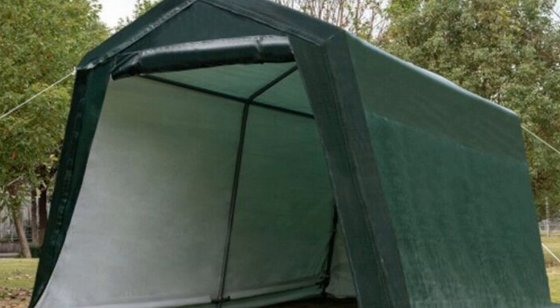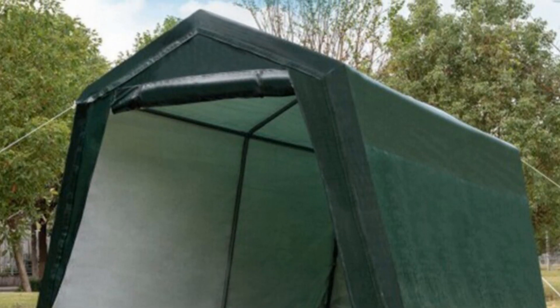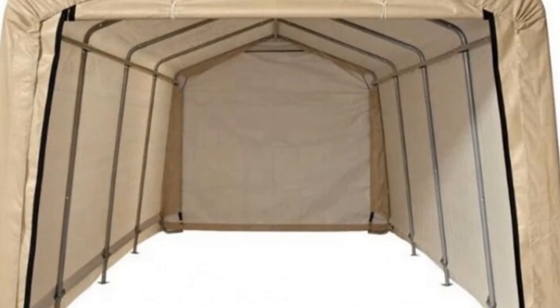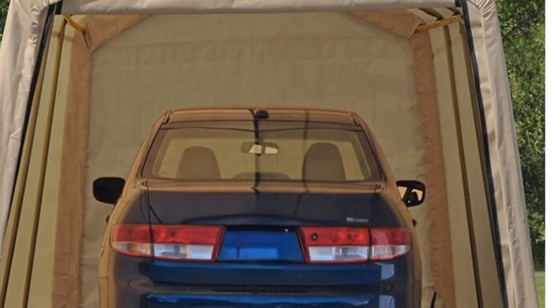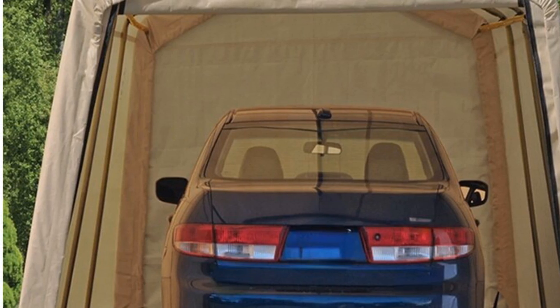The frame is coated for added strength and resistance against corrosion and rust. The pressure-treated wood used in the construction enhances its durability and ensures it can withstand harsh weather conditions. The sail of this portable garage is PE-coated, providing excellent protection against UV rays, rain, and other elements.